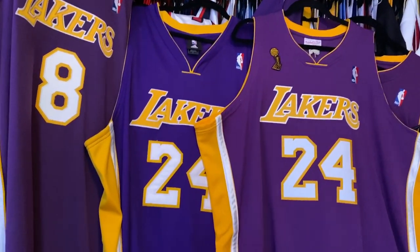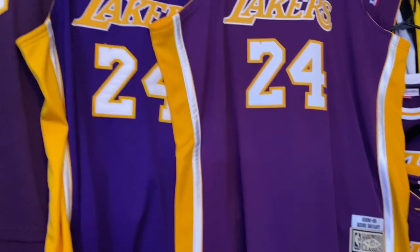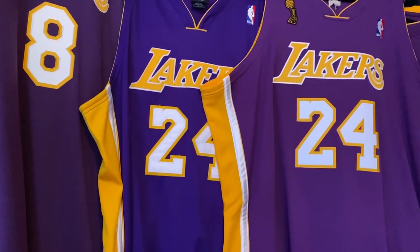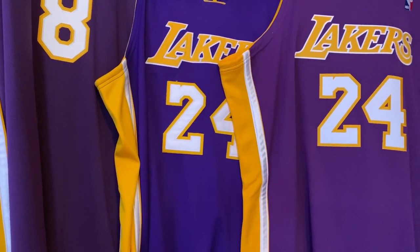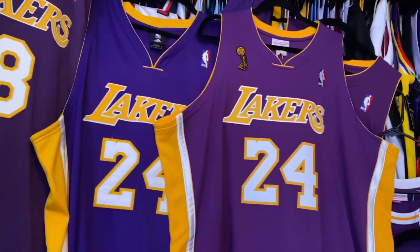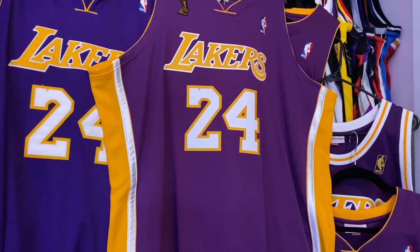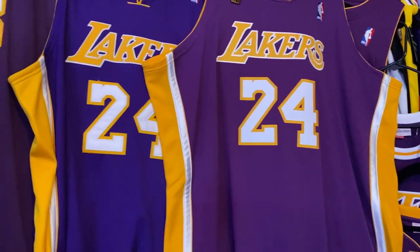What's up YouTube, so today we're gonna take a look at Kobe Bryant jerseys. We're gonna specifically look at the purple jerseys. I know a lot of you guys are interested in buying Kobe Bryant jerseys, especially after his tragic loss, so just to show you what you'll be getting if you decide to purchase these jerseys.